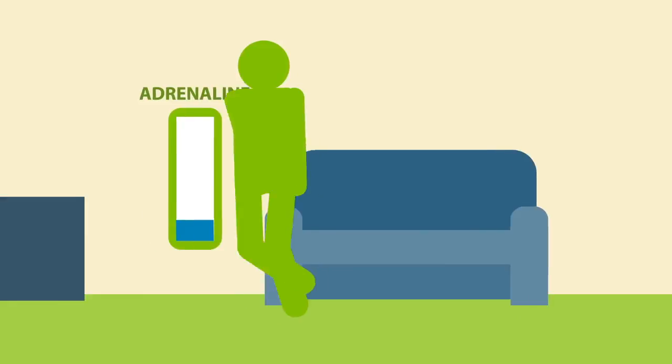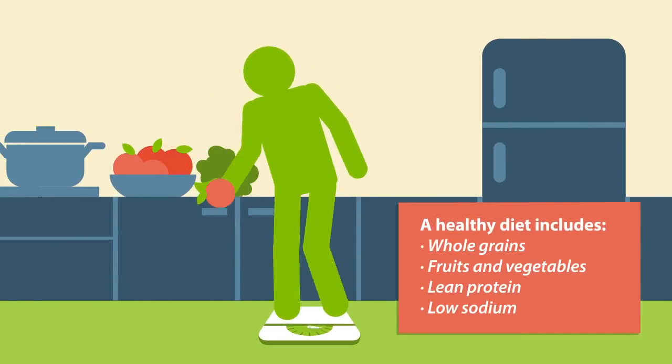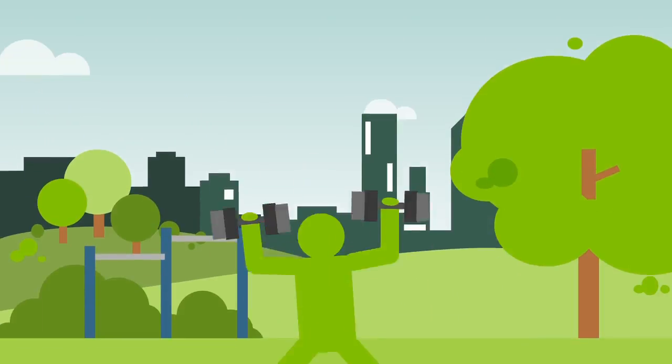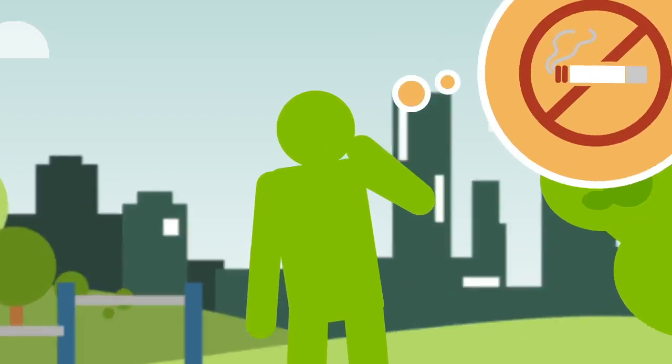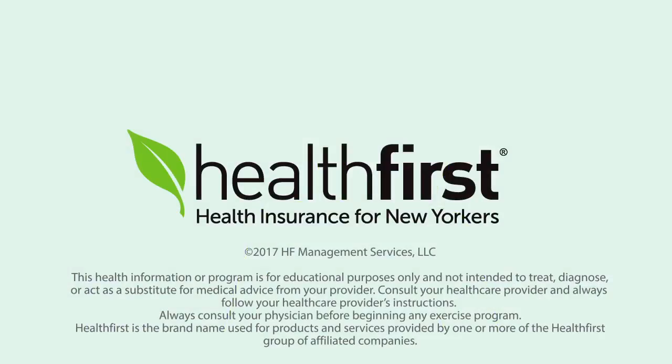If you are at risk for high blood pressure, making healthy choices can lower it. Eat a healthy diet, keep a healthy weight, drink alcohol only in moderation, be physically active, don't smoke, and manage stress. Talk to your doctor if you have any questions about your blood pressure or medications.